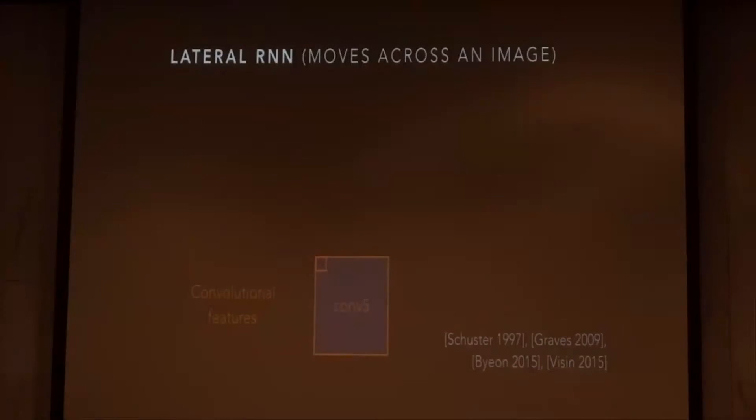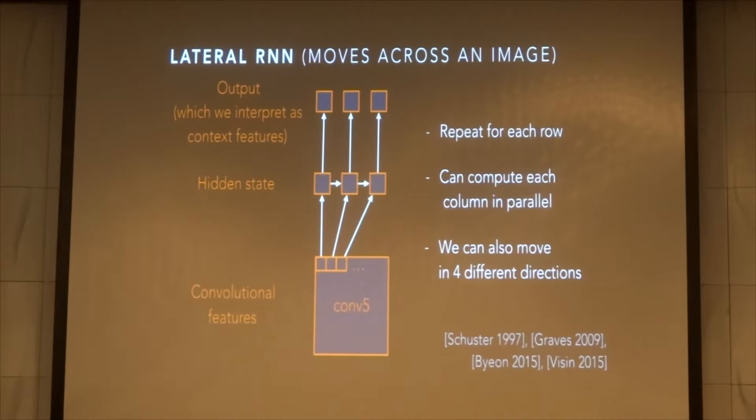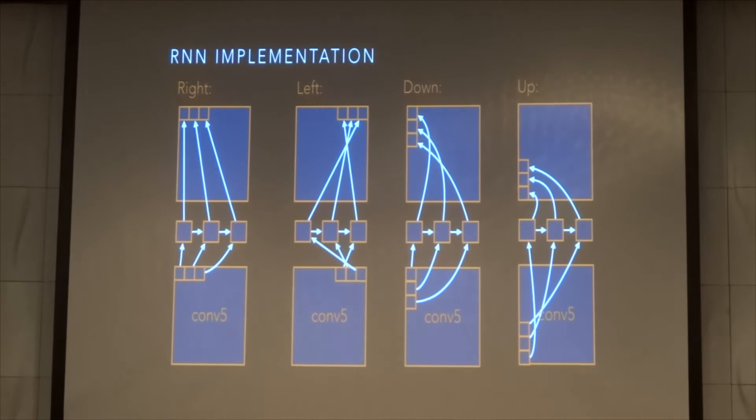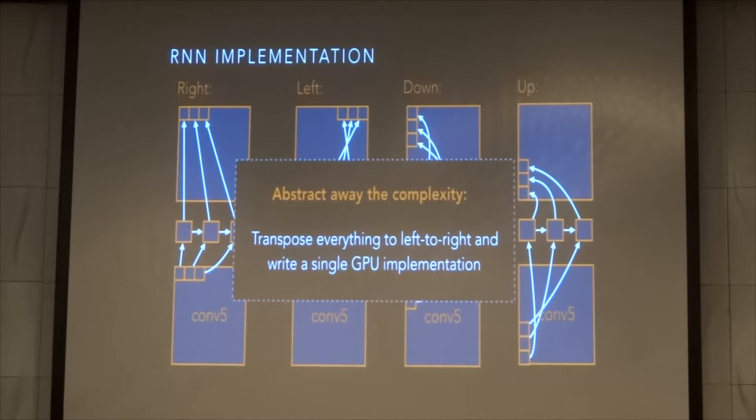Now I'll explain how the RNNs work. We feed cells from Conv5 into a simple RNN to generate output that describes the context to the left of each cell, doing this for every row and computing them all in parallel. We call these lateral RNNs because they move across an image. One issue that quickly becomes apparent is speed — RNNs are very slow because of the dependency between cells, especially with existing code bases that compute RNNs with a single GPU call for every cell at every step. To make implementation easier, we transpose all directions to left-to-right and write a single optimized GPU implementation that steps column-wise at a time.